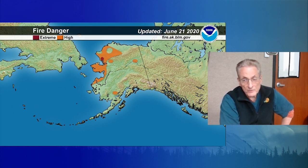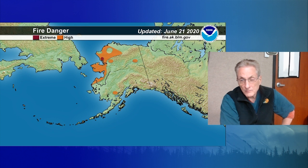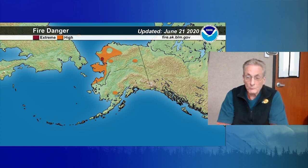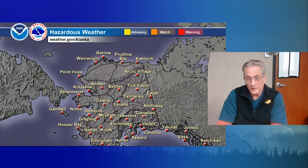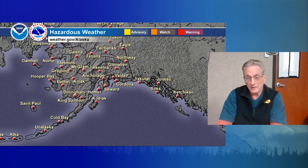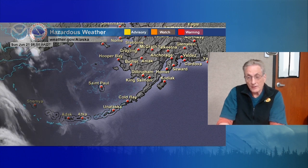Just one zone of extreme fire danger showing up — looks like north of Kotzebue in toward the Noatak Valley areas. Some improvement there on the north slope as well as over the Kobuk Valley areas. Moving on to the hazardous weather graphic: no watches, warnings, or advisories out anywhere in the state for the next probably couple of days, due to a distinct lack of any kind of active storms.